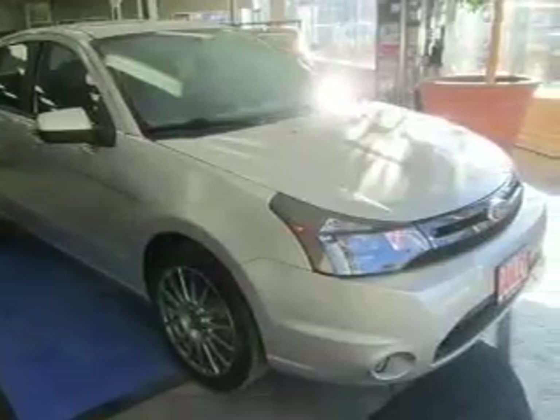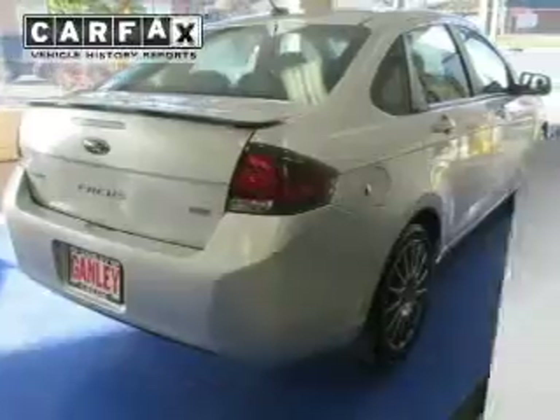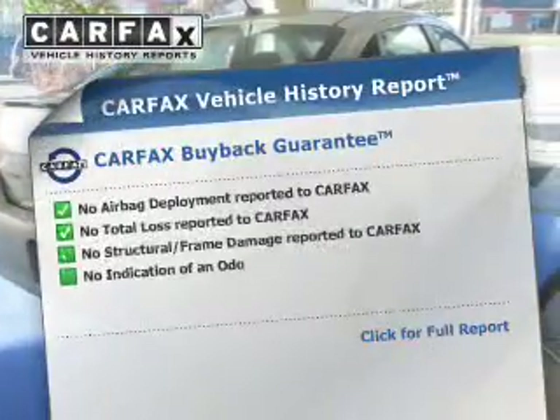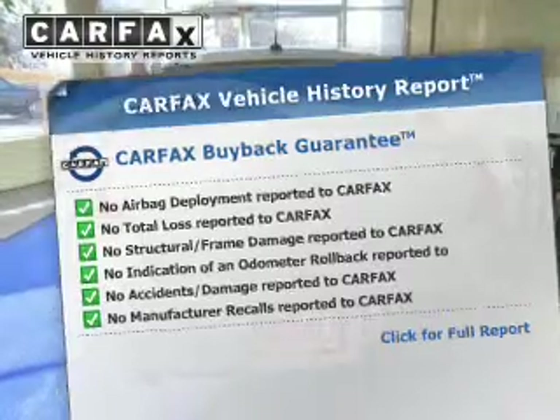Indulge in the comfort of heated seats. Let the outside in with the built-in sunroof. An included Carfax vehicle history report allows you to purchase with confidence and the knowledge that your buy was a smart choice.